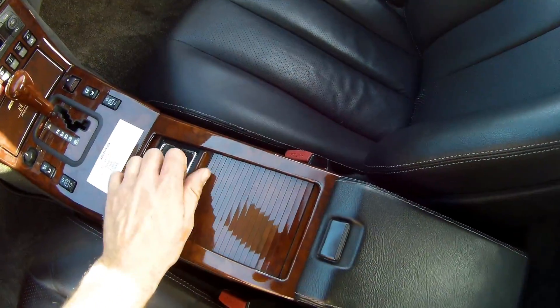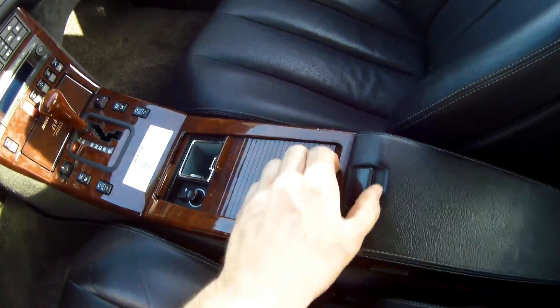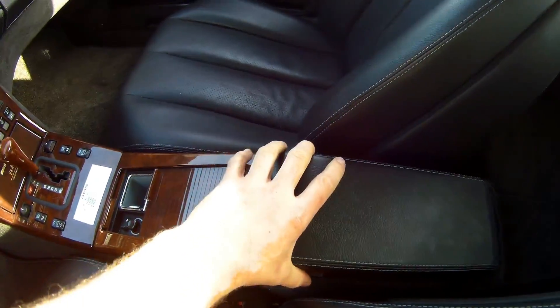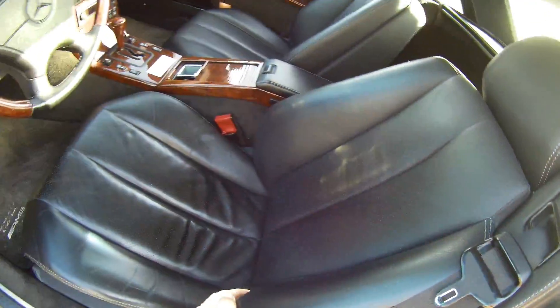I think some people don't know anymore what it is, but it's a cassette deck. There's a CD player from Becker in here. Armrests, you can move upside. There's also some storage in here. You don't have the optional rear seat, but I don't think you want to sit here. Everything is pretty nice and in good condition.